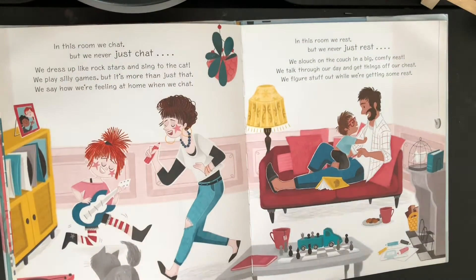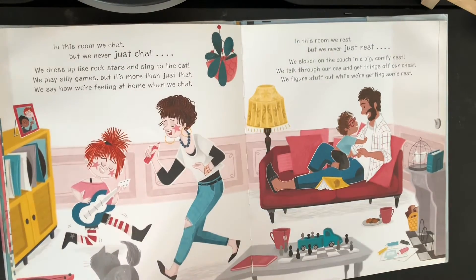In this room we chat, but we never just chat. We dress up like rock stars and sing to the cat. We play silly games, but it's more than just that. We say how we're feeling at home when we chat. Look there — playing rock star.